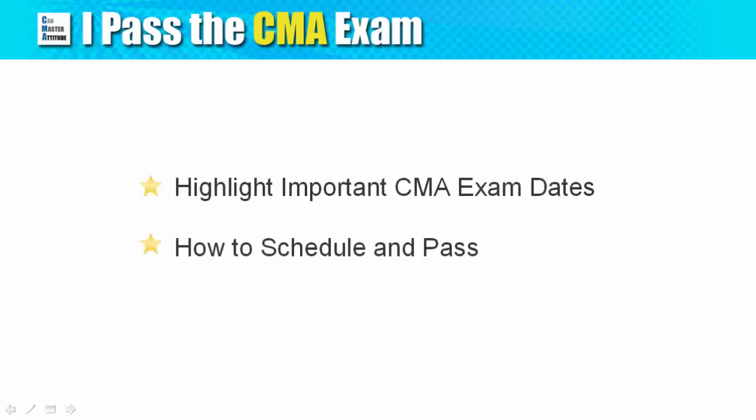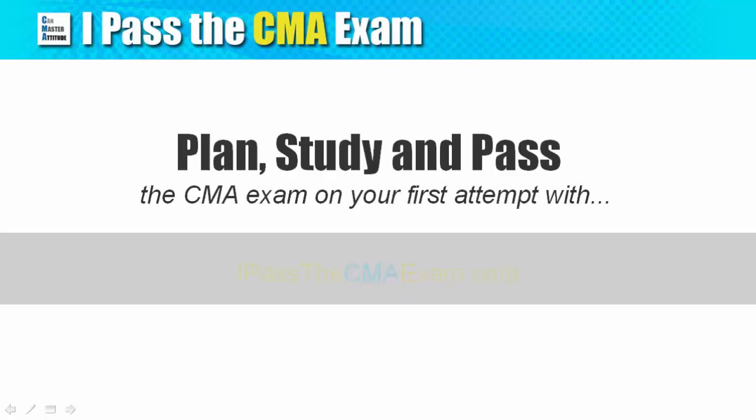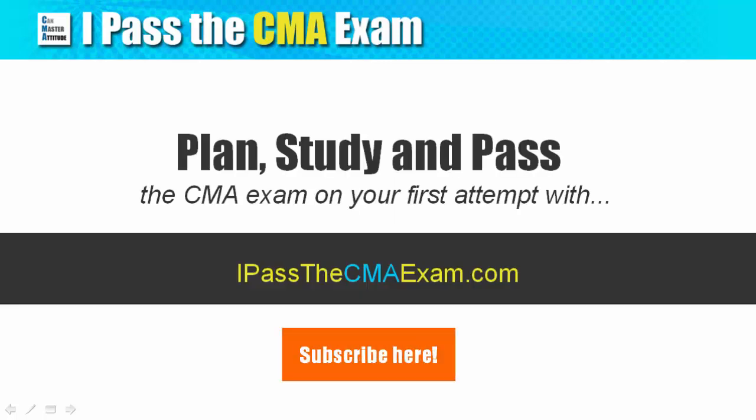I hope this video has shown you the important dates of the CMA exam and how you can schedule to pass within a few months. If you find the explanation helpful, please consider subscribing to my YouTube channel for more information on the CMA exam. Thank you for watching and see you in the next video.